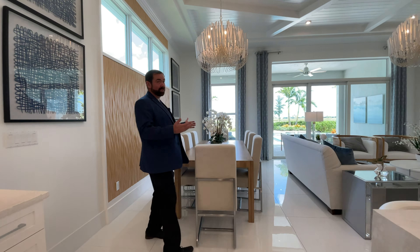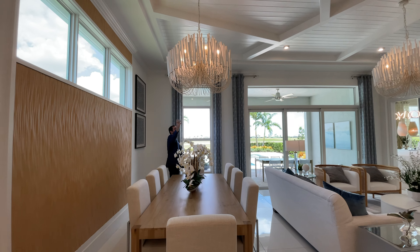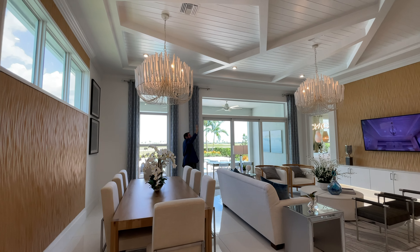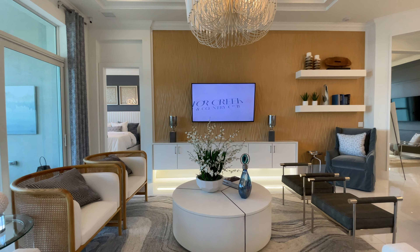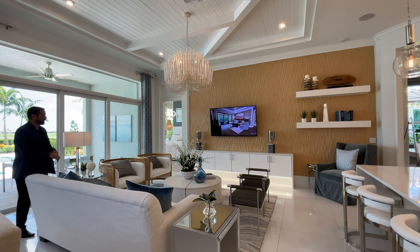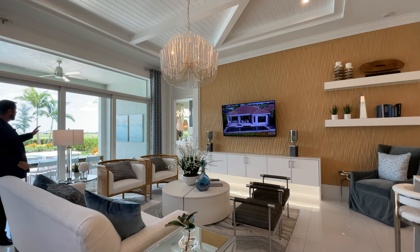The dining room is currently set up for eight people. We have an accent wall behind, windows for natural light, and a really cool chandelier on the ceiling with beautiful woodworking going all the way across to the family room, where there's a twin chandelier. The family room is a good size with a couch and a couple chairs. There's an accent wall matching the dining room with a TV on floating shelves and floating cabinets, with lights underneath.